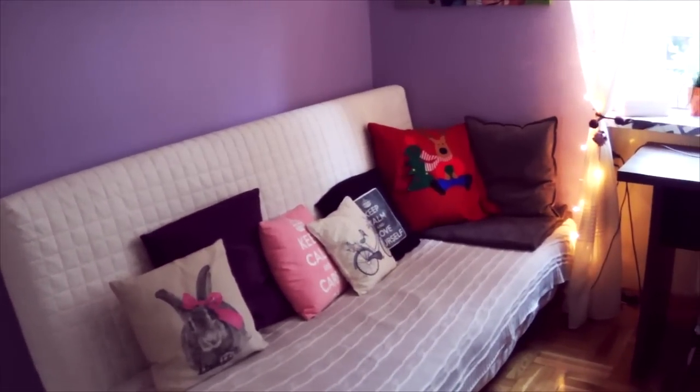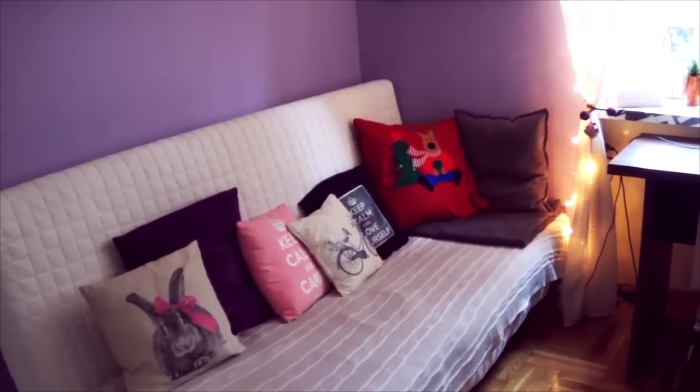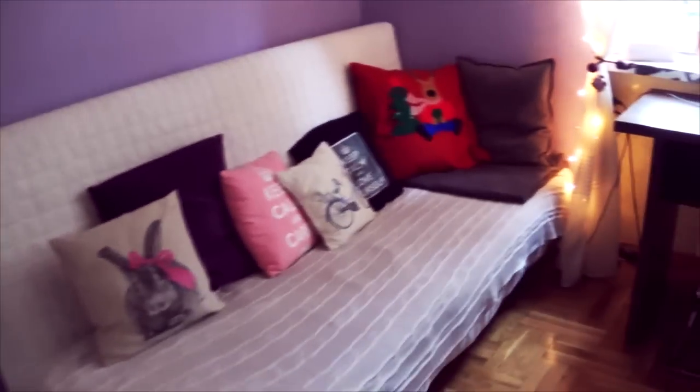Today I invite you to a room tour. It will be a special room tour, because I have a little fun which I added to the room to create a nice climate. I will show you how it looks.